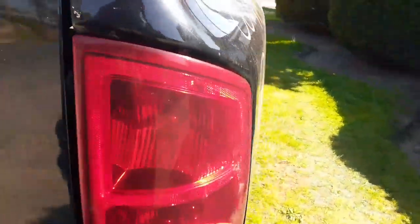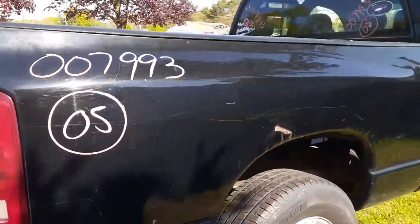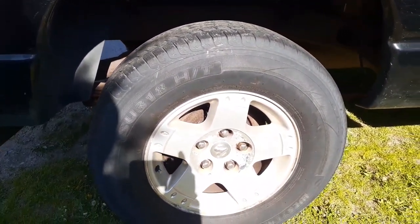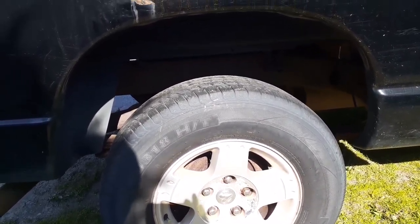Here's your bed liner. Right side tail light is good. Same thing with the right side of the bed — you've got rot, peeling, bubbling. 17-inch five flat spoke wheels. They're all oxidized but they're set.